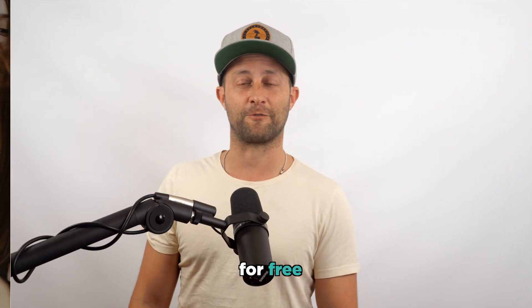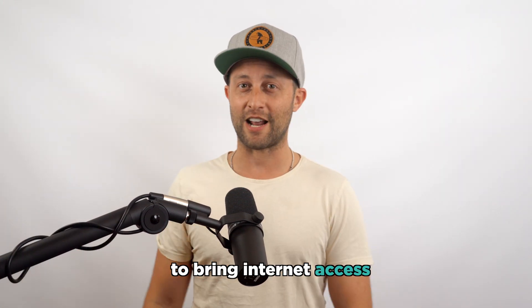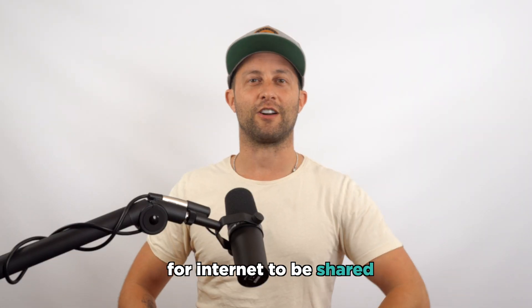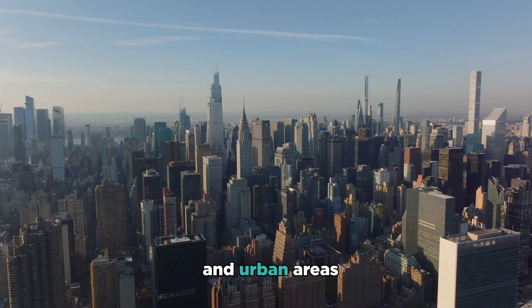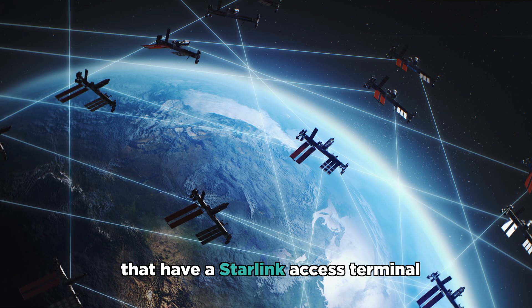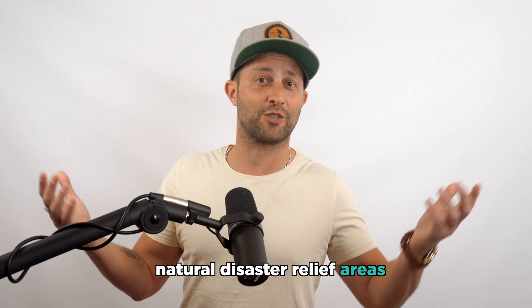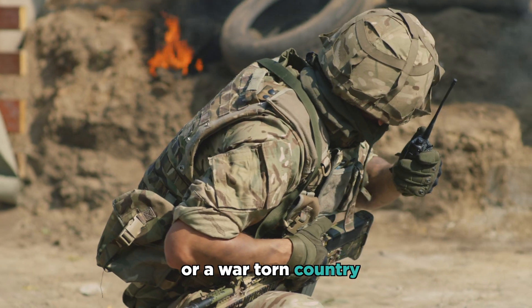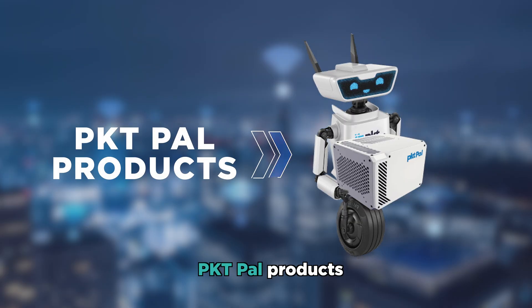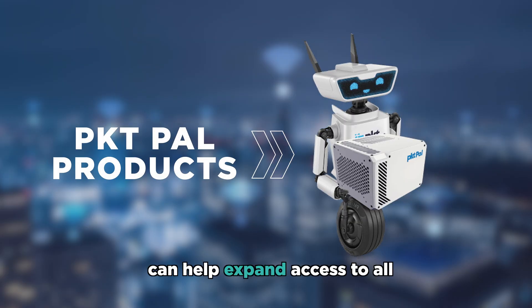Providing internet access for free can help change the world. Packet Cash creates an incentive to bring internet access to places that just don't have it, and Wi-Fi sharing makes it easy for internet to be shared in both rural and urban areas. For example, in rural areas with a Starlink access terminal, natural disaster relief areas, war-torn countries, or places where internet access is being throttled — PacketPal products can help expand access to all.